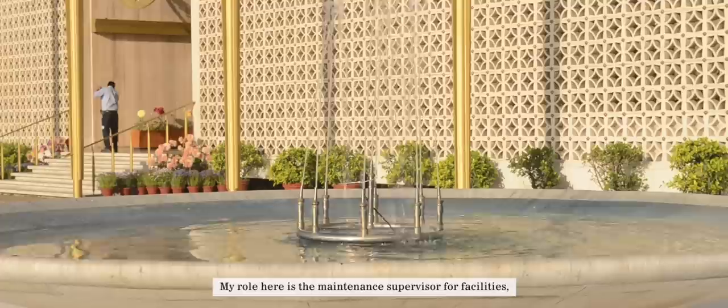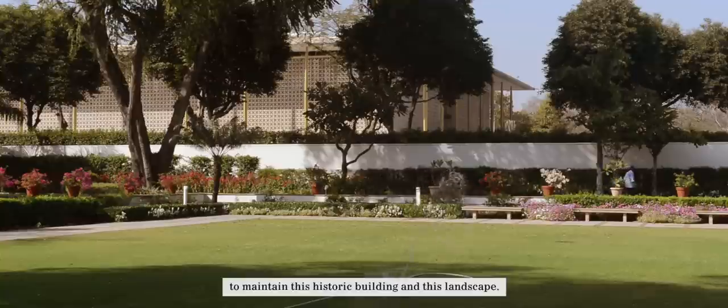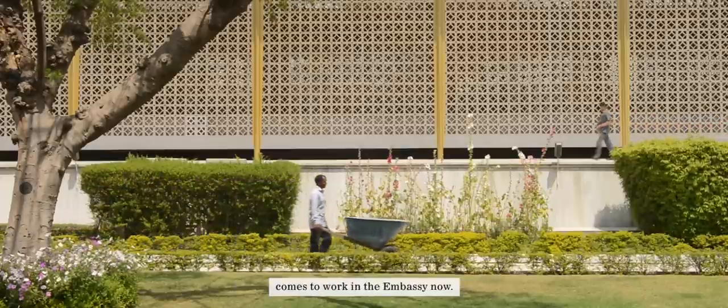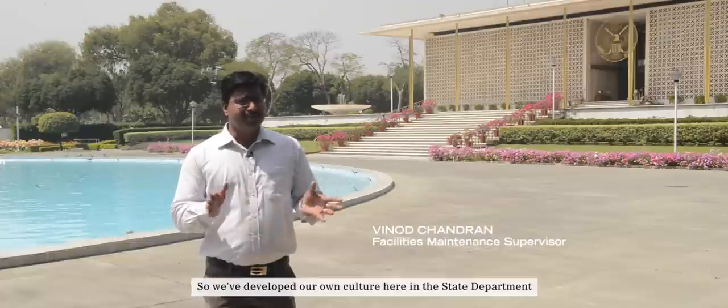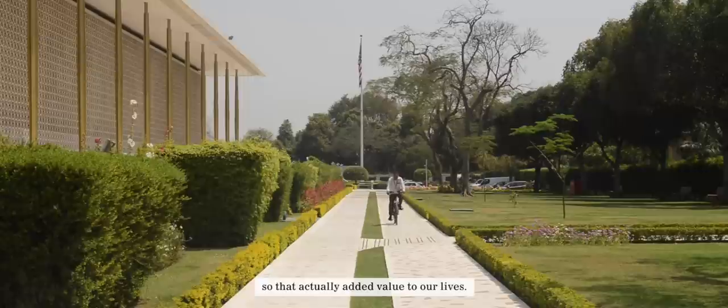My role here is to maintain the supervision facilities, to maintain this historic building and its landscapes. I feel very proud to be working here. We have different people from our state of India come to work in the embassy. We developed our own culture here in the State Department, and that actually added values to our life.